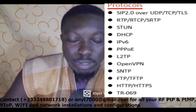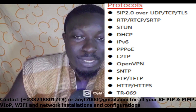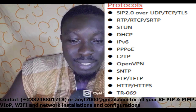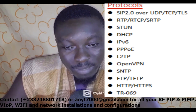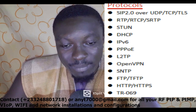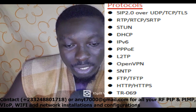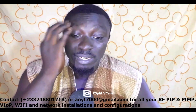For protocols, it supports SIP 2.0 over UDP, TCP, and TLS. It also supports RTP, RTCP, SRTP, STUN, DHCP, IPv6, PPPoE, L2TP, OpenVPN, SNTP, FTP, HTTP, HTTPS, and TR-069. These are the key specifications you can find in this device.